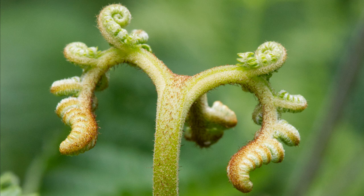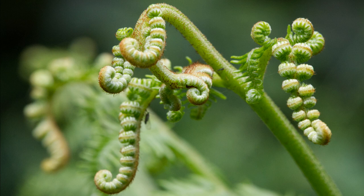Next, some bracken stems busy uncoiling, which I just took quite the fancy to.